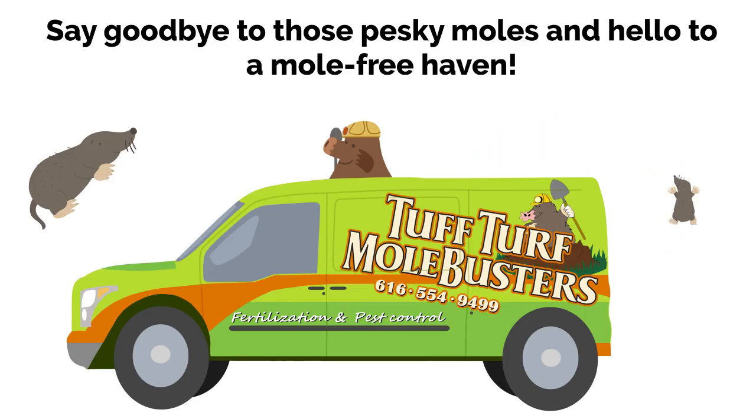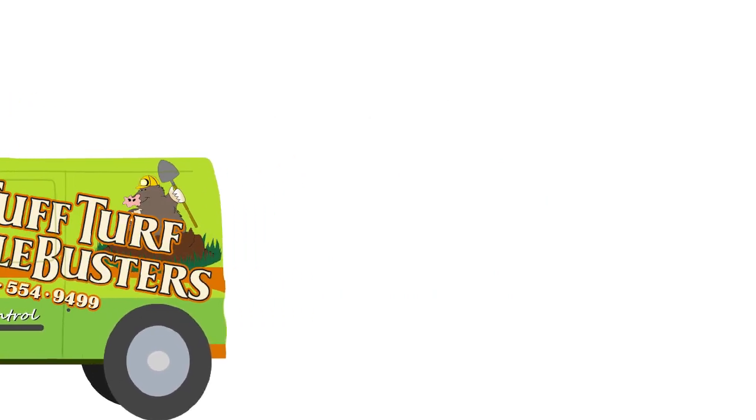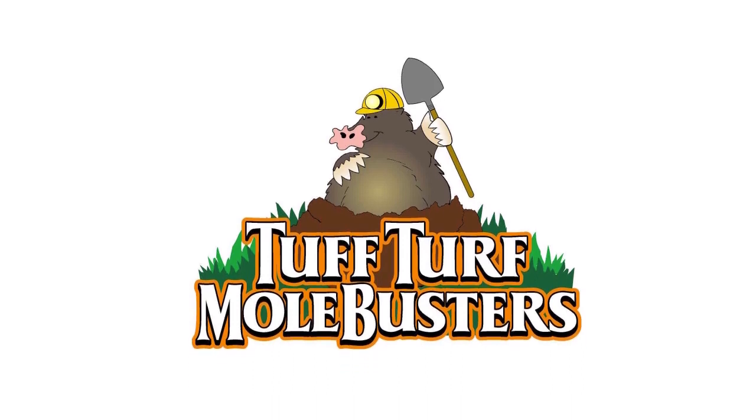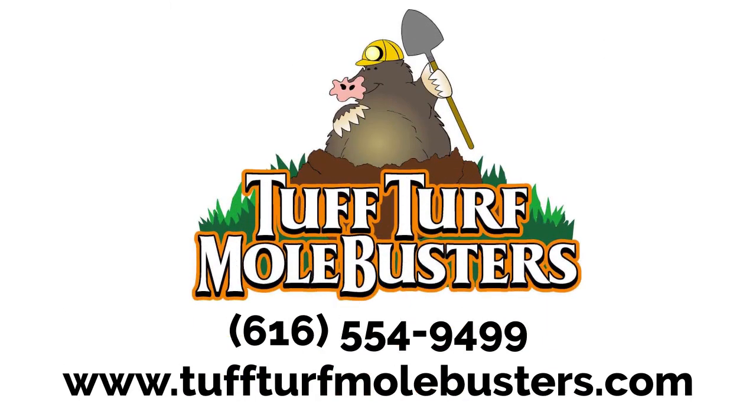Say goodbye to those pesky moles and hello to a mole-free haven. Visit our website or contact us today to reclaim your lawn from moles. Don't wait — take action now. Visit toughturfmolebusters.com.